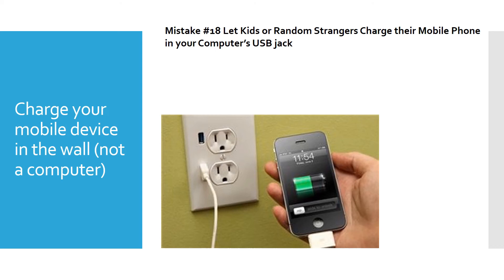Mistake number 18 is letting kids or random strangers charge their mobile phone in your computer's USB port. I have a charging station in my classroom — I don't want students charging their phones in computers. Once you establish that connection, malware can travel from the computer to the phone or from the phone to the computer. If you're not syncing, it's better to charge from the wall. If somebody just comes up and asks to charge their phone in your computer, that's not going to happen.